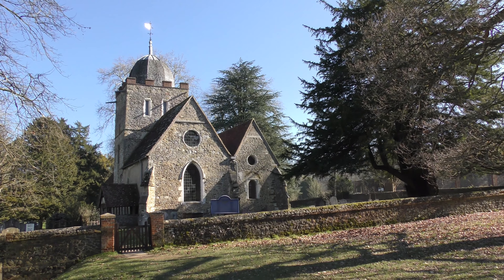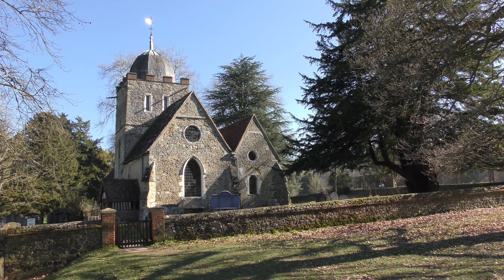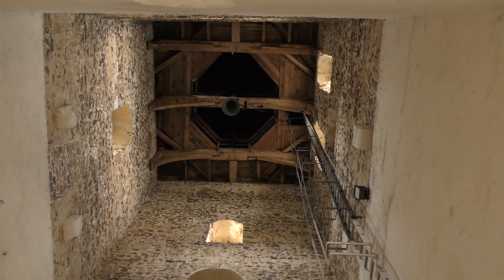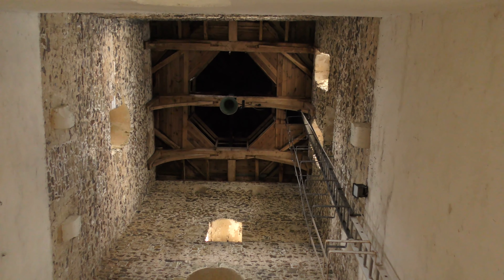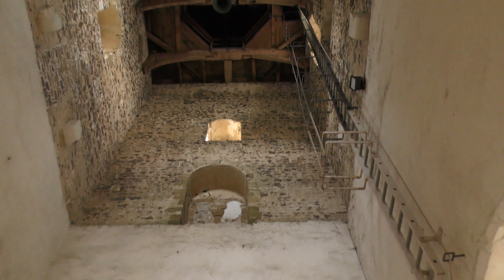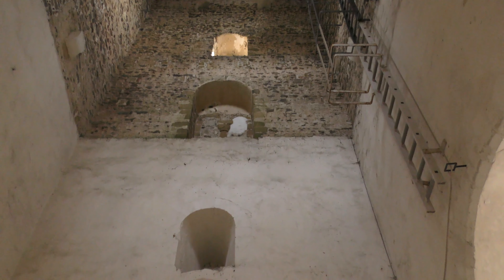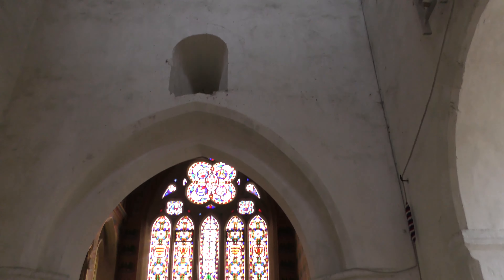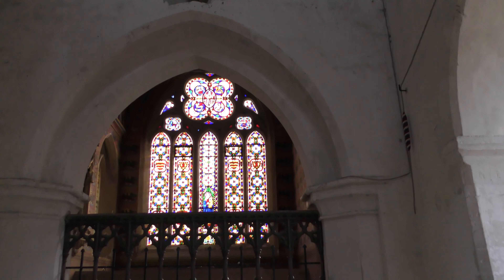Most of what's left of the original village of Albury is the Church of St Peter and St Paul. Parts of the church, such as the lower tower, date back to Saxon times. Other bits, such as the cupola, are 19th century, including this chapel which was designed by A.W. Pugin, who did the tower housing Big Ben.